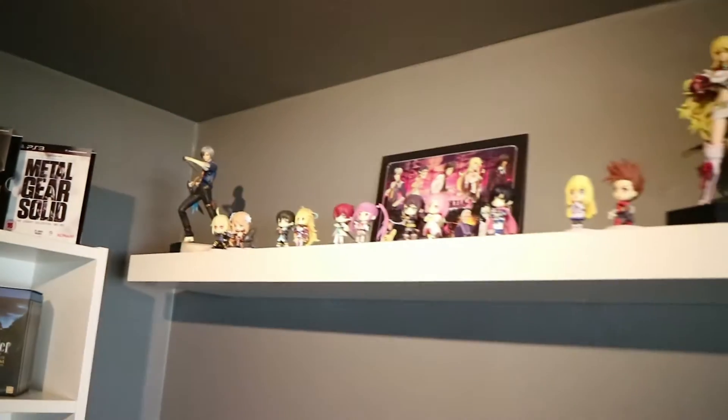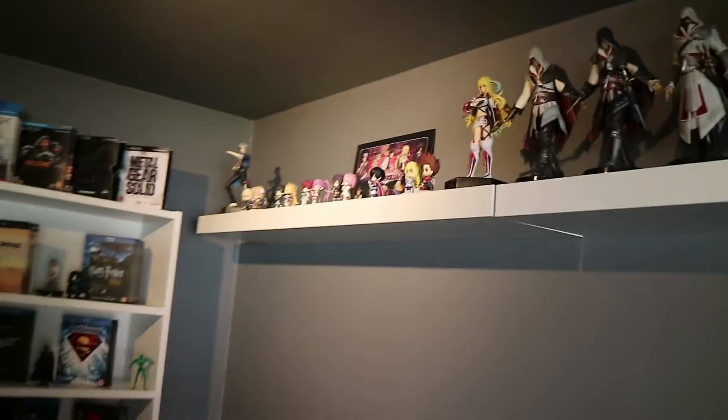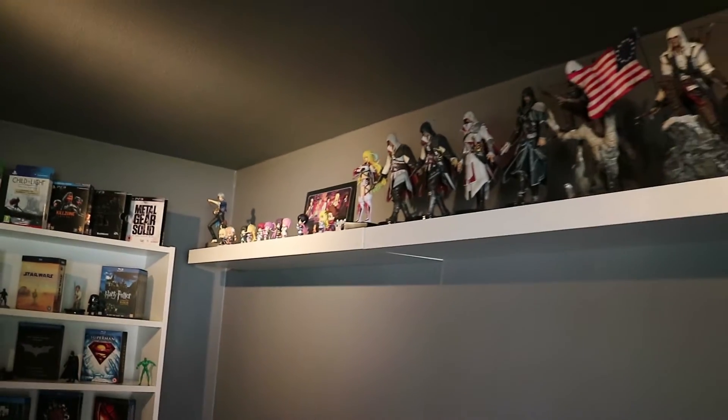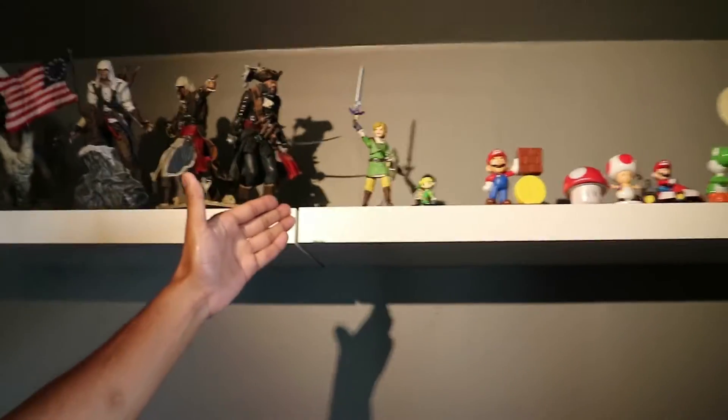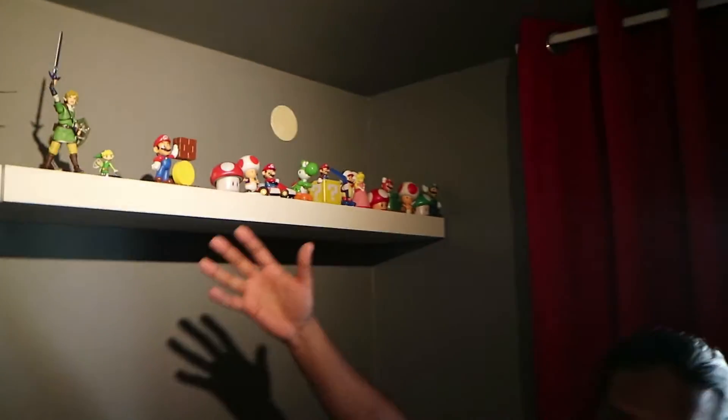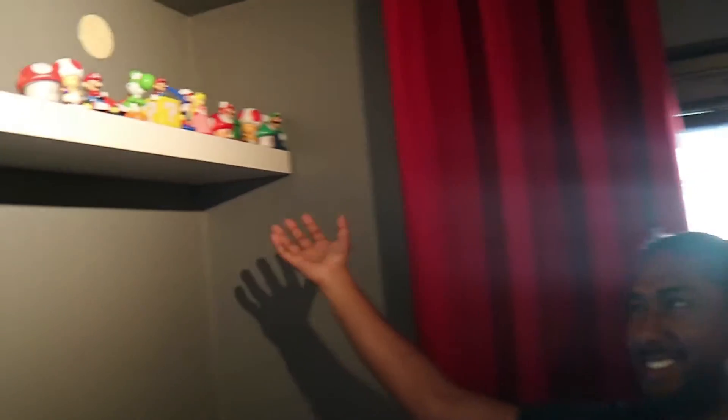Buying collector's editions you end up with figurines. As you can see here we have the Tales of figurines from various games. We have Assassin's Creed figures which we bought separately. And then we have the Legend of Zelda Figma Link and some Happy Meal toys from the Super Mario series.